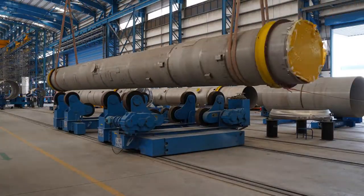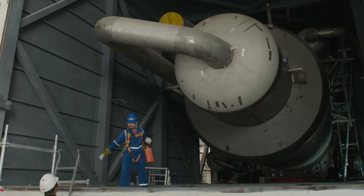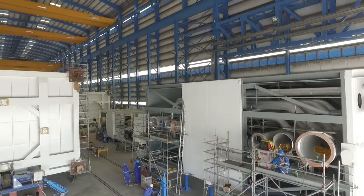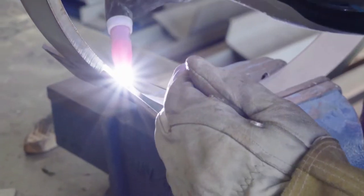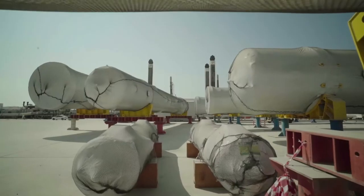We have the capacity to fabricate steel structures, which are normally supplied by subcontractors fully assembled, and to install piping in parallel. This gives us the capacity to better manage timing, productivity and safety, and enables us to offer a wider and more diversified portfolio of products and services to our customers.